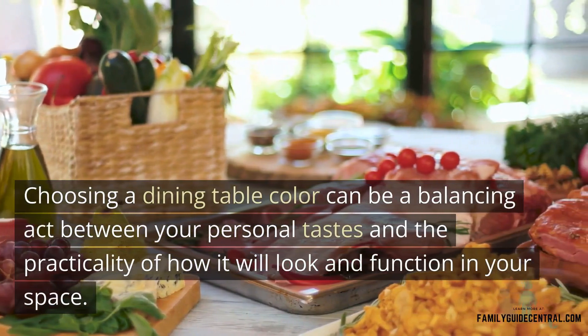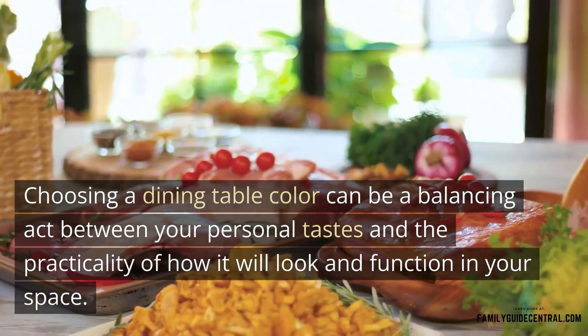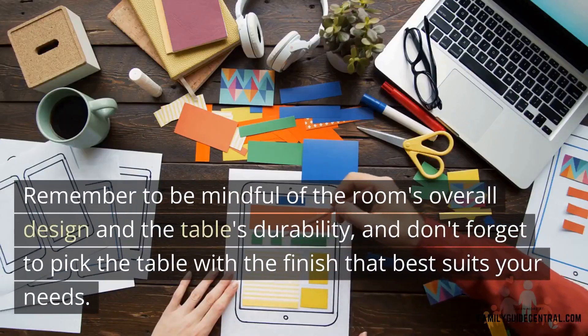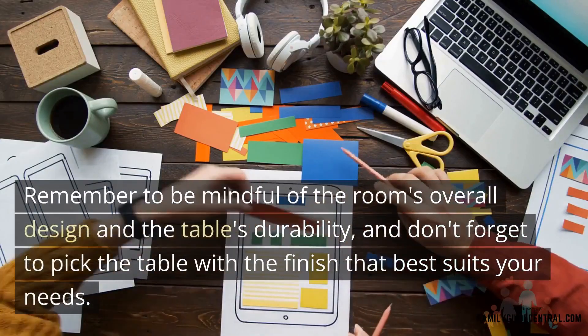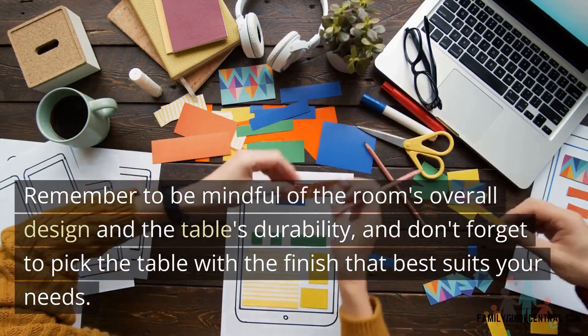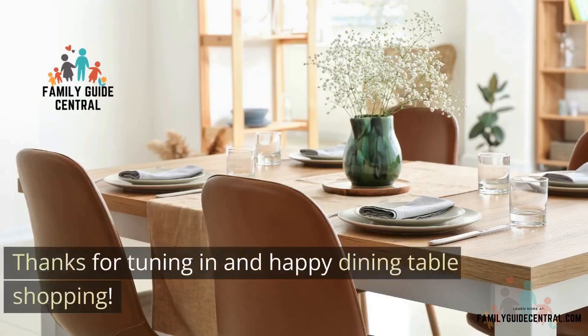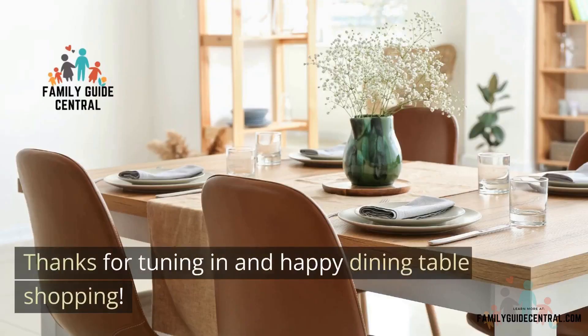Remember to be mindful of the room's overall design and the table's durability, and don't forget to pick the table with the finish that best suits your needs. Thanks for tuning in and happy dining table shopping!